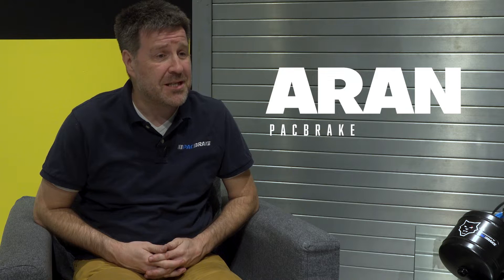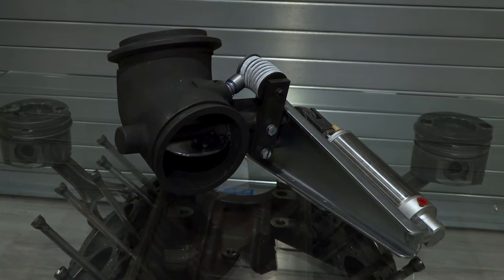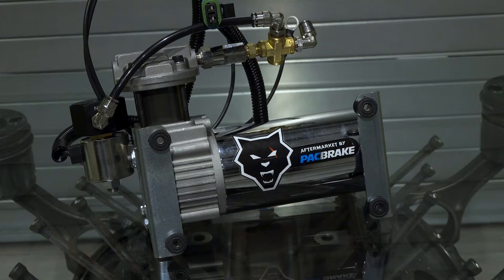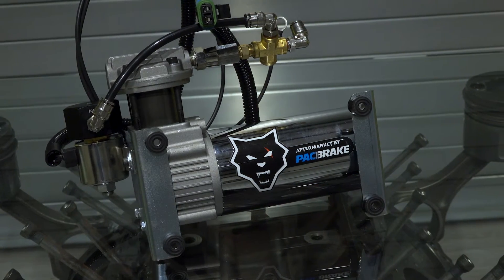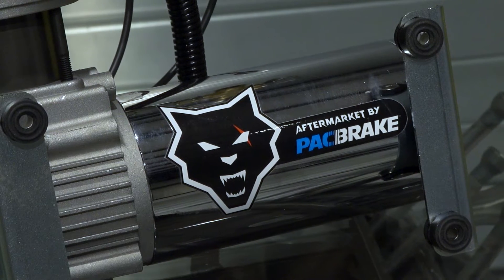Packbrake has been in business since 1961. We started with engine and exhaust brakes for big rig trucks and we're also a military approved supplier. We've been making products where people's livelihoods and lives depend on it, so we make good stuff. We've expanded big time into air springs and air management as well, and we're continuing to expand every day.